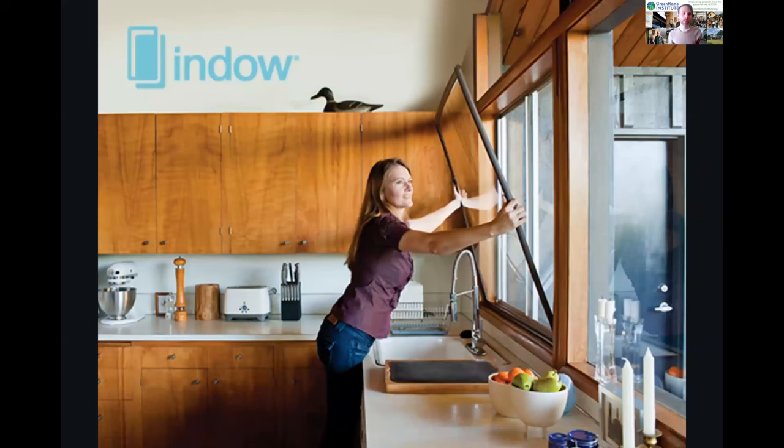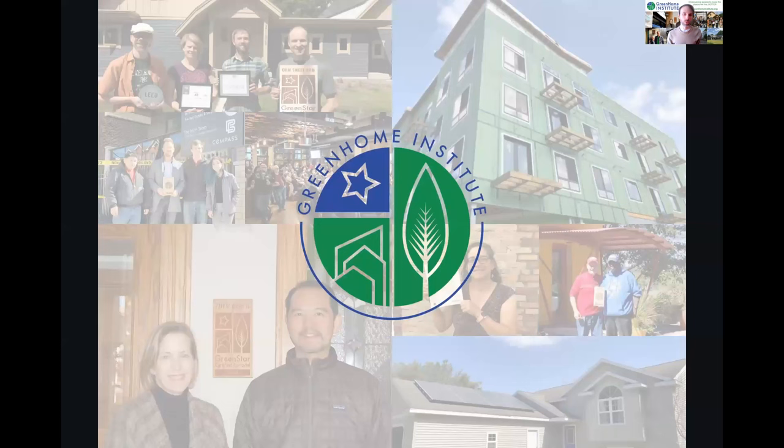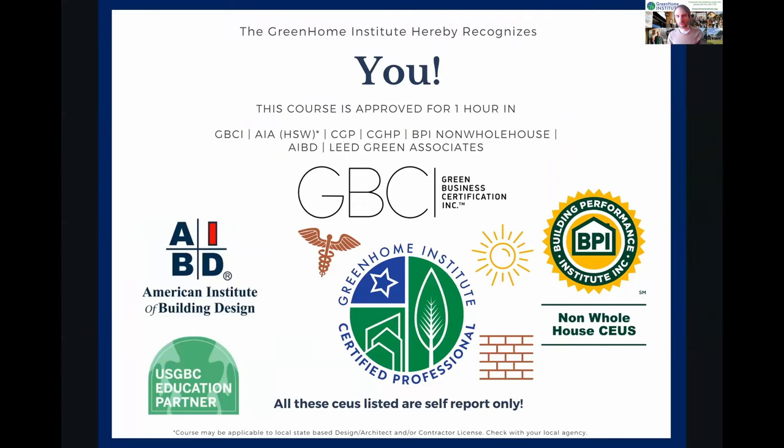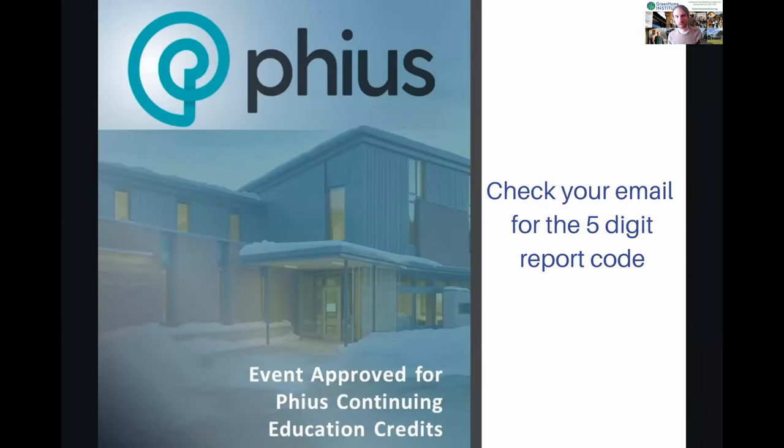Special thanks to our second tier sponsor, INDO — storm windows on the inside — with up to 20% energy savings when putting these interior storm systems in your house or your clients' projects. Check them out at INDO Window. This course is brought to you by the Green Home Institute, a non-profit with a mission to empower people to make healthier and more sustainable choices in renovation and construction. This course is approved for multiple continuing education units including our Certified Green Home Professional designation under the health materials and energy pillar, AIA health welfare and safety, and Passive House consultant CUs.